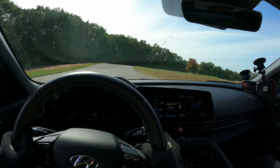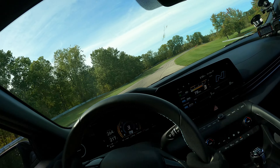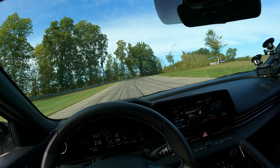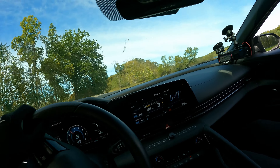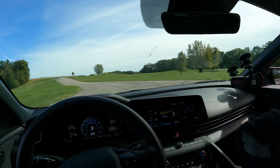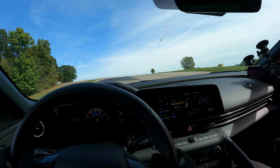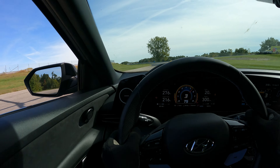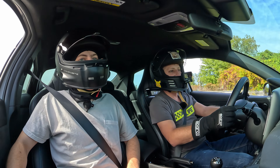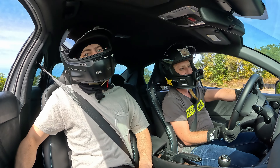Our first video with this car was driving it stock - fully stock. This car is really capable. And even now, we barely have anything on it and it still rips. It's just wheels, tires, an alignment, and a tune. Granted, we're here with some big money - most people here are like GM development engineers and this is their life. But at your normal track day, you can be one of the fastest for sure.